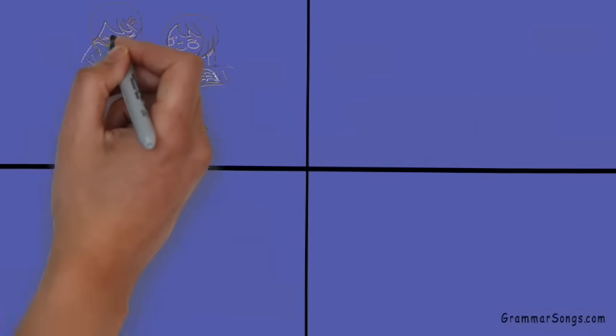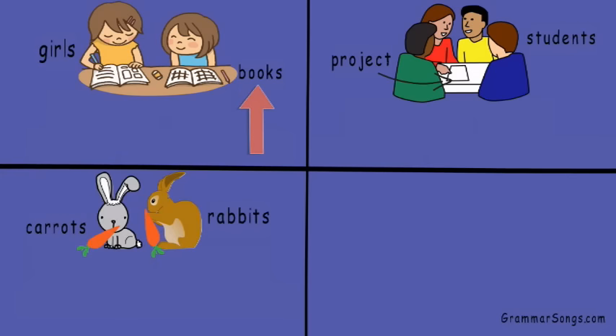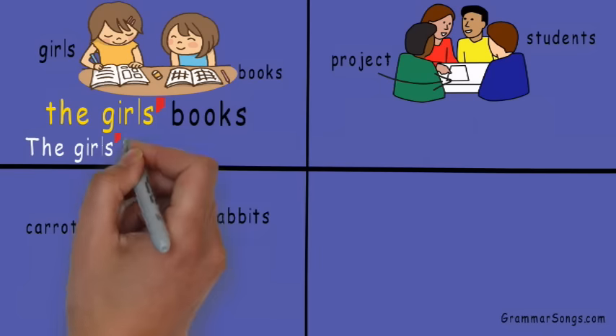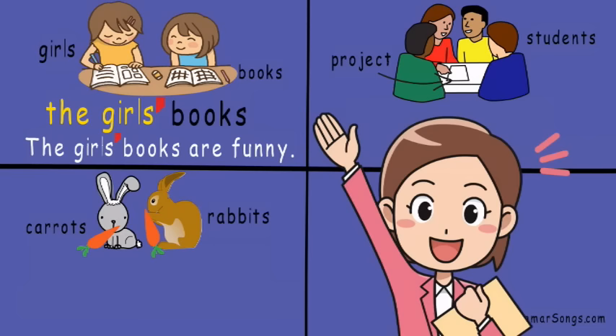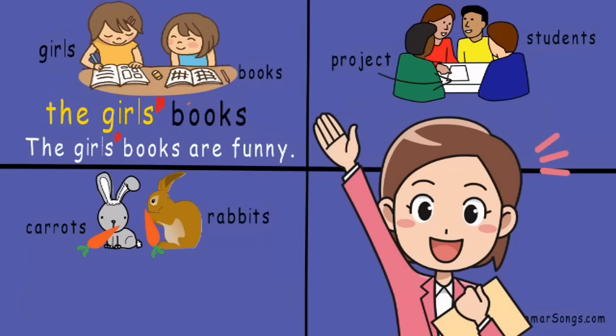Let's practice placing the apostrophe after the S for some plural possessive nouns, then we can use each plural possessive noun in a sentence. We have girls and books — both of these are plural nouns, but which noun is showing ownership? The books don't own the girls — the girls own the books! It's the girls' books. Since there's more than one girl, the apostrophe is after the S.